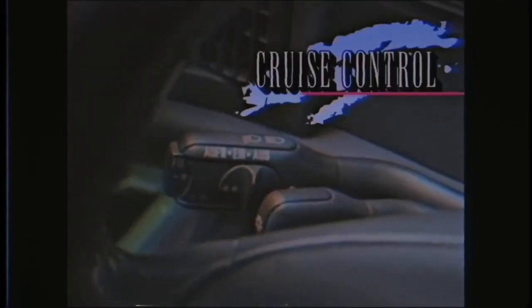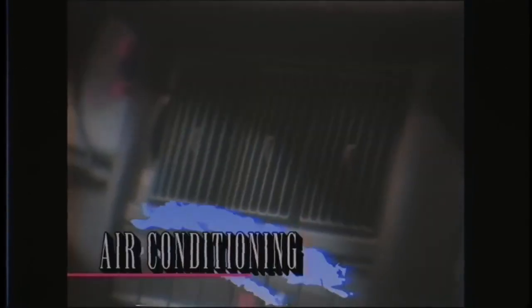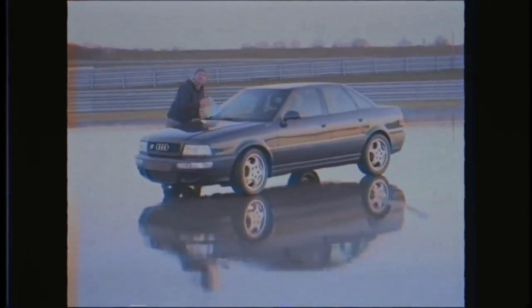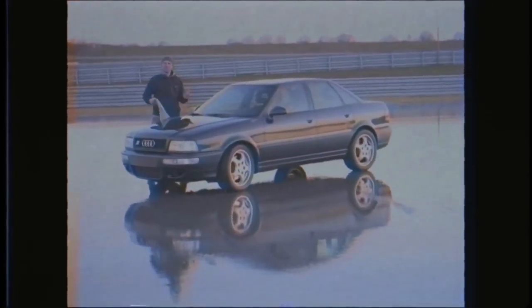Based on the Audi 80, the RS2 features all the expectations of high-end luxury: cruise control, power windows, air conditioning, airbags, and state-of-the-art hi-fi stereo with cassette players standard. Unique to the RS2 are the available leather seats with Alcantara blue accents, which match nicely with our Nagaro Blue exterior paint. Now that's a luxury design tree that's sure to catch on.